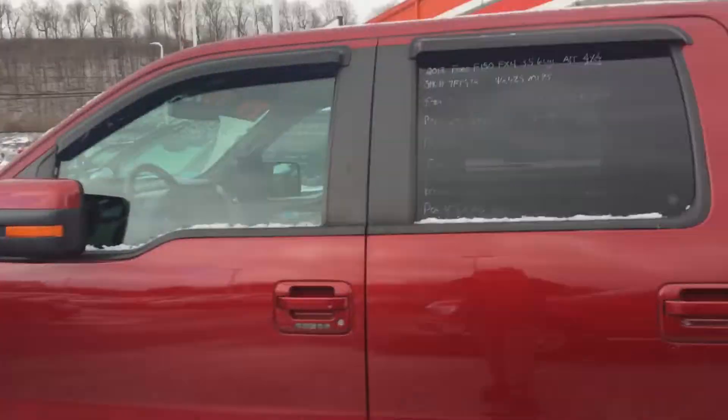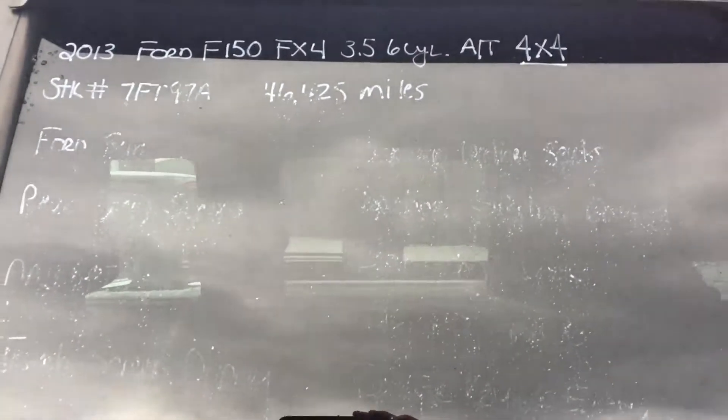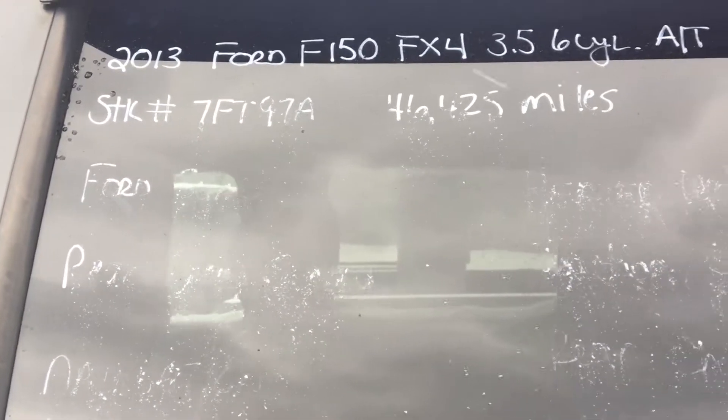Good morning, this is Carlos Perillo with Stucky Ford, showing you a quick video on our 2013 Ford F-150 FX4, stock number 7FT97A.